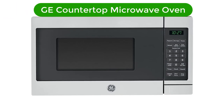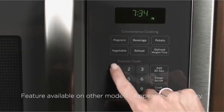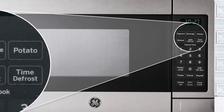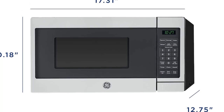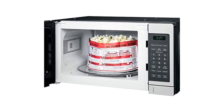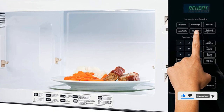Number 4. Our fourth best pick is GE Countertop Microwave Oven. This GE Countertop Microwave Oven is a kitchen essential for anyone looking for a compact, powerful, and versatile solution for their cooking needs. It features 0.7 cubic feet of cooking space, making it ideal for meals and snacks. With a variety of cooking options like defrost, warm, and reheat, you can make meals with ease. Plus, its easy-to-use one-touch digital controls make it simple to adjust the settings. Whether you're in a dorm room or a small kitchen, this microwave oven is sure to be your go-to cooking appliance.